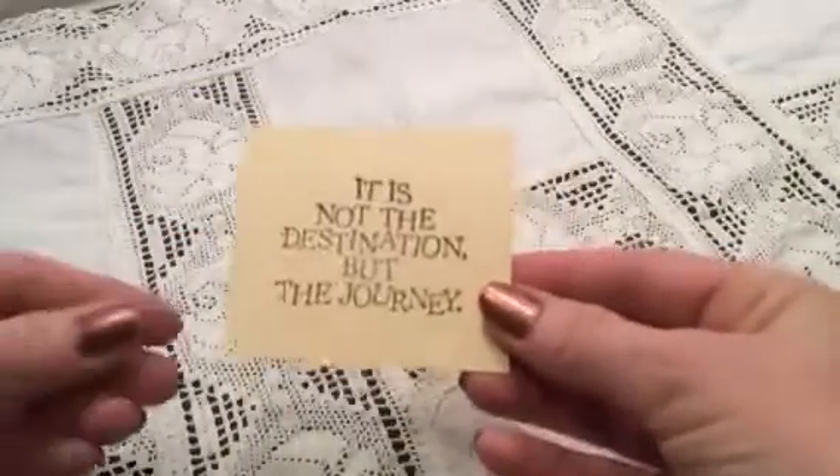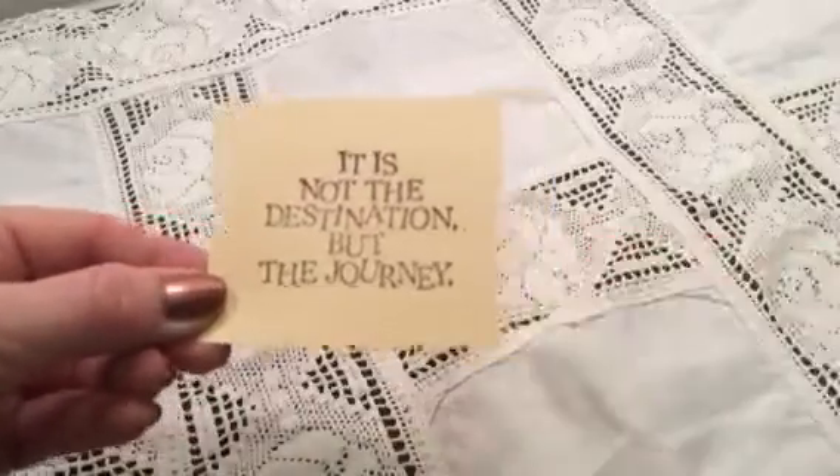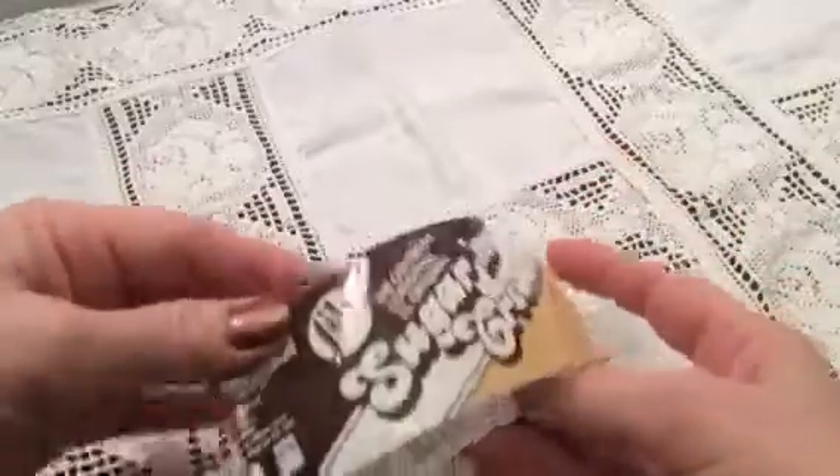And a card with a stamp: 'It's not the destination but the journey.' This one has been on a yarn.